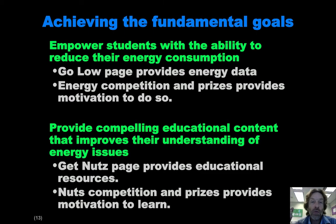So how do we achieve these fundamental goals? With respect to understanding and reducing energy consumption, there's a page called the Go Low page, which provides the information and tools they need — feedback on their current energy usage and ways for them to learn how to lower it. We also provide a competition between the various dorms and lounges with prizes. For educational content, we have another page called Get Nuts, which provides access to educational resources, and a parallel competition focused on doing as many educational activities as possible, again with their own set of prizes. So there are two competitions: one for lowering energy usage and one for learning about energy.